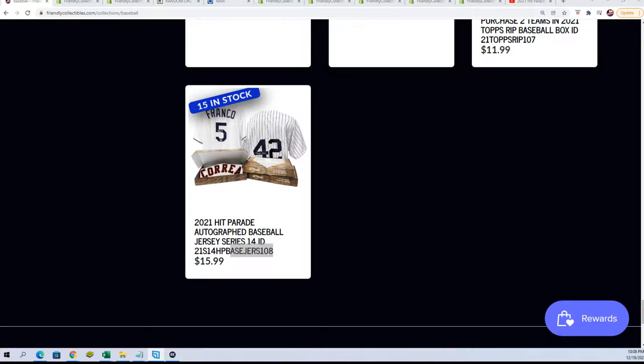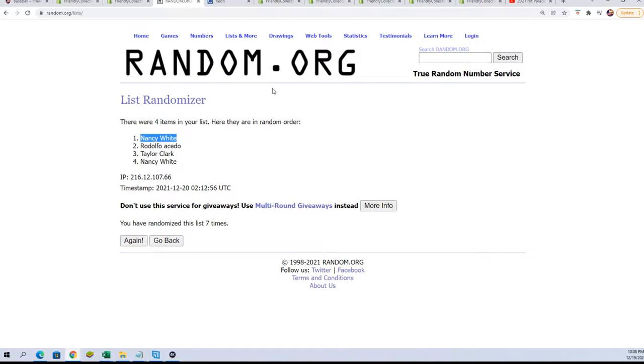Good luck in the jersey rip. Hope you hit big. Can't wait to see what's going to come out of here. Let's start this thing up. Right now, we're starting it up.